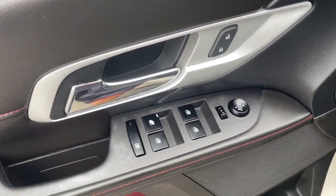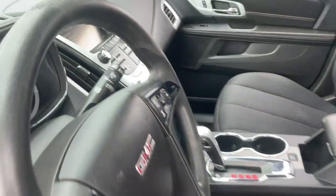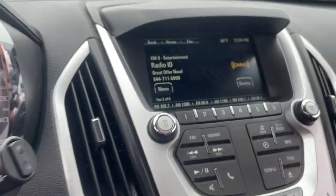Keyless entry, backup camera, heated mirrors, satellite radio, fog lamps, electronic stability control, power driver's seat, alarm, aluminum wheels, and steering wheel audio controls.